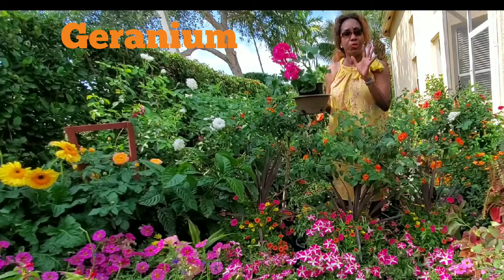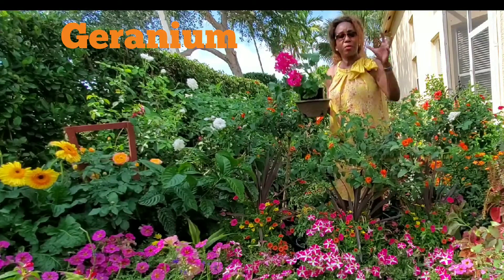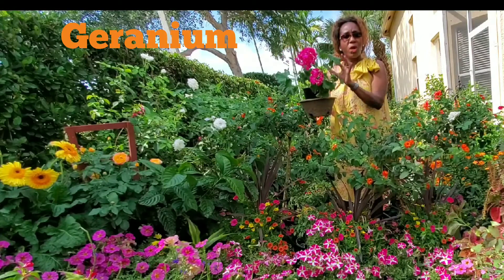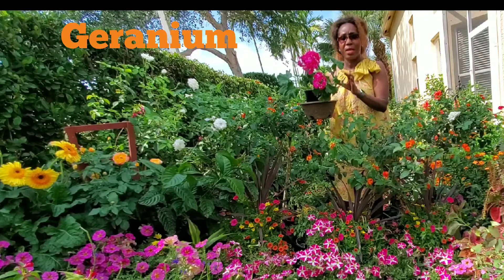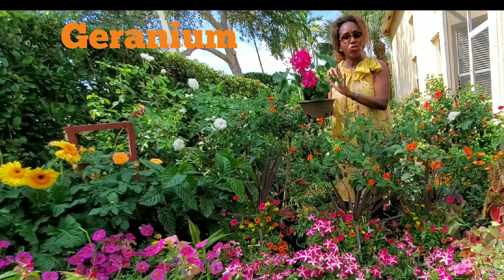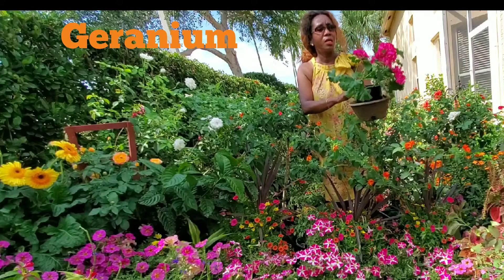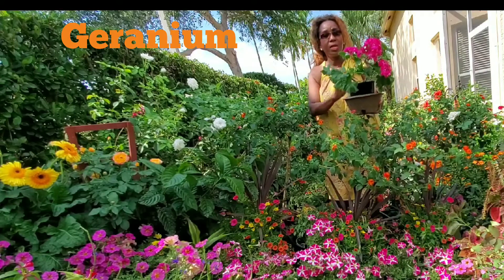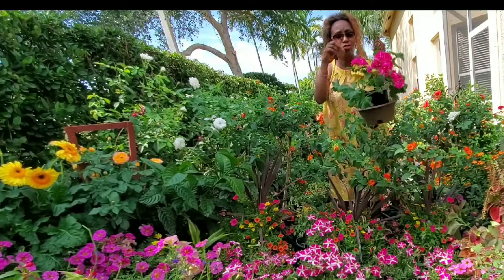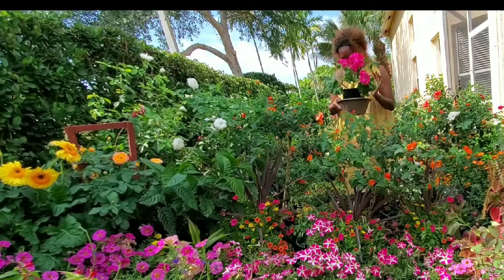Geraniums love to be watered three times a week — only three times a week — because the branches, they don't like the sprinkler to send water on them all the time. They don't like to be soggy and wet. They love the soil to be moist, not dry. In Florida I water them in the morning and at night, but just a little drop of water.